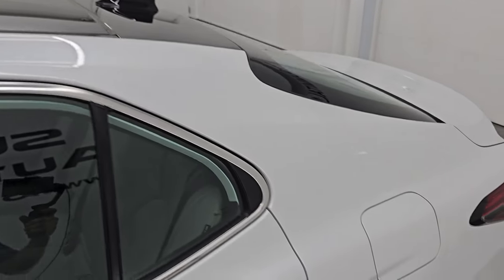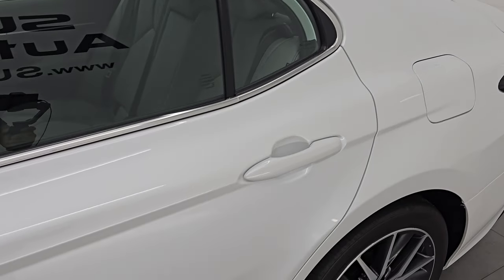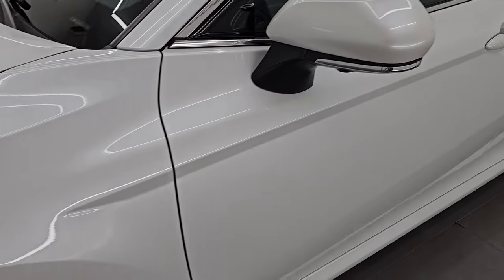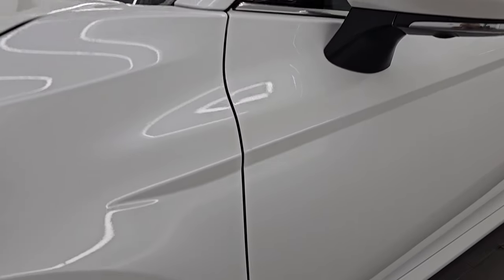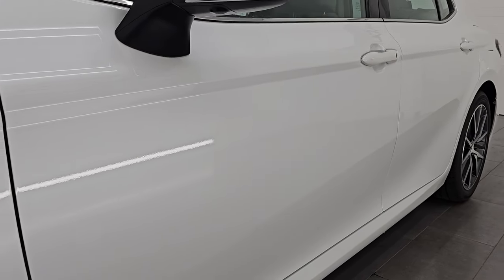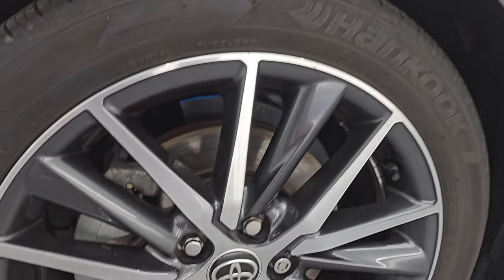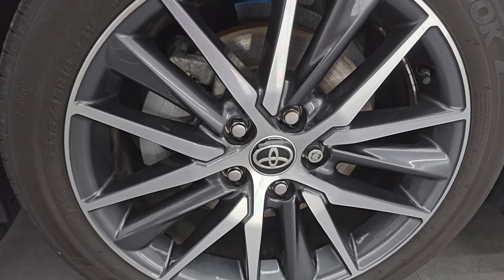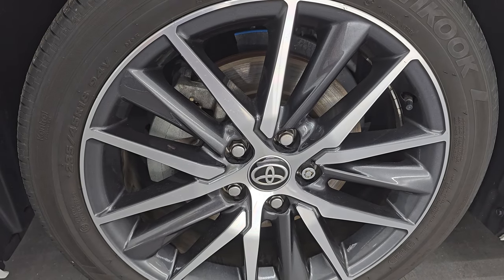Windchill Pearl is the color — paint code 089. I shoot all my videos in 4K. If you like the video, subscribe to the YouTube channel, click the bell notifications, and get updates on the videos I do each and every day, as well as having access to one of the largest catalogs of vehicle walk-arounds on YouTube. Stay current on our ever-changing and vast inventory so you do not miss out on gems like this one.